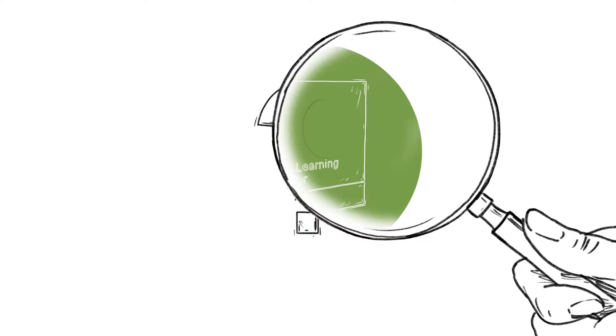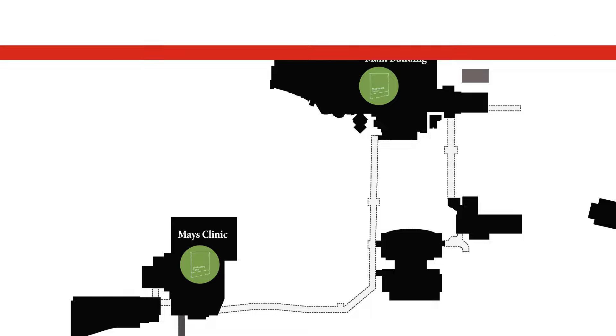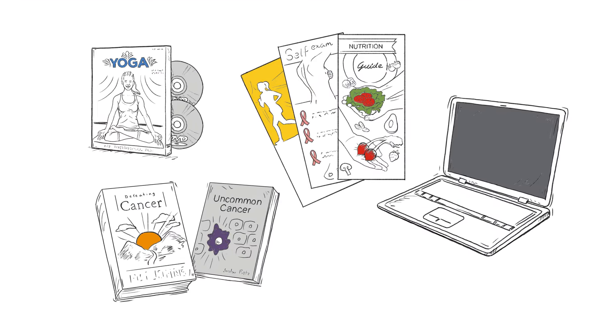If you have questions and are unsure where to begin looking for answers, visit the Learning Center. With locations in the main building and Mays Clinic, your access to information about cancer isn't far away.